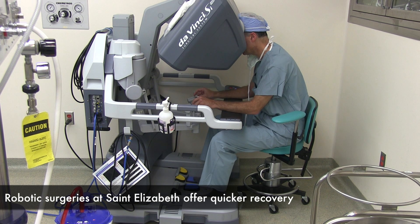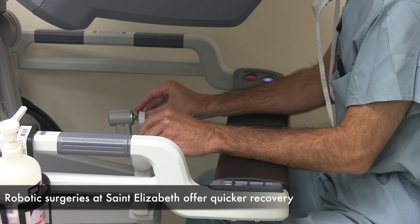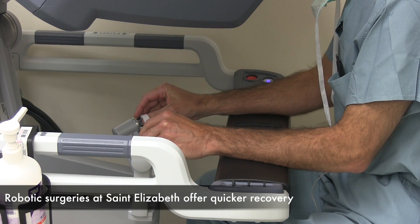Hooking tubes back up that have previously been tied. It can also be used for a number of other procedures, such as treating endometriosis and treating scar tissue.